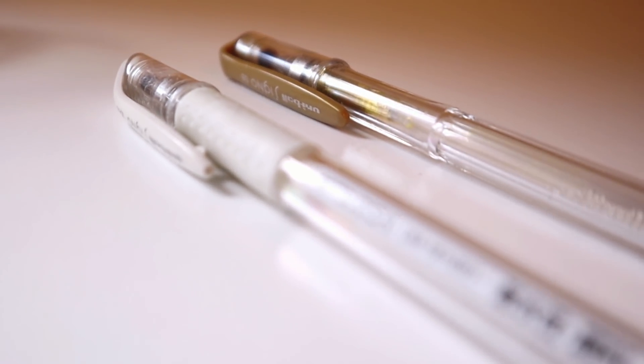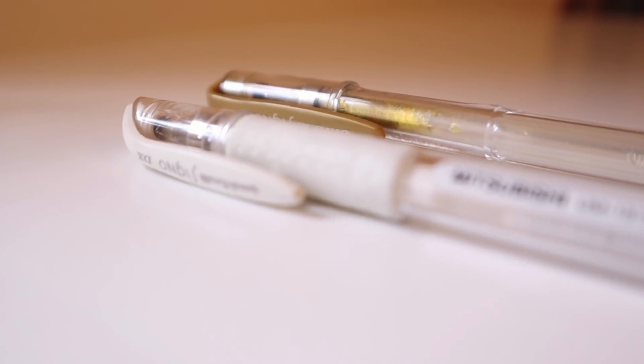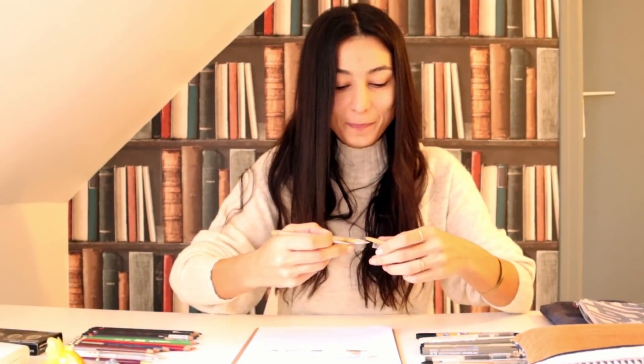Geçelim çok sık kullandığım diğer 2 kaleme. Bunlar Uniball Signo'nun beyazı ve altın rengi. Beyazını çok fazla kullanıyorum ama şu an ucu donduğu için gösteremiyorum, sanırım kurudu. Her şekilde tavsiye ederim çünkü senelerdir kullanıyorum. Bu da altın rengi; altın zengin gösterdiği için bol bol kullanıyorum çizimlerimde. Olmazsa olmazım. Koyu zeminlerin üstüne çok güzel parlak tok bir etkisi oluyor. Kesinlikle tavsiye ederim.